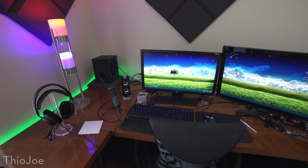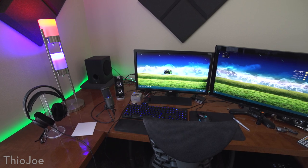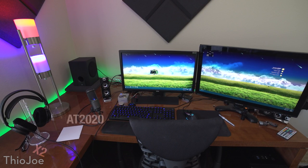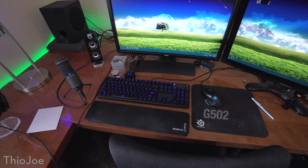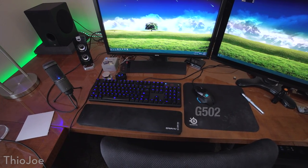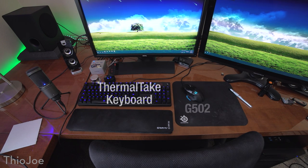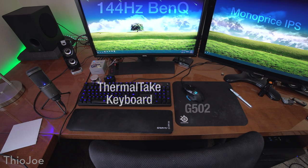Getting a bit closer to the desk, we can get a better idea of what I have on the left. We have an AT2020 microphone, a pair of Philips X2 headphones, we also have a G502 Logitech mouse, as well as a Thermaltake mechanical keyboard, and then just some standard memory card readers, and of course two of my monitors, including a 144Hz monitor from BenQ, and an old standard Monoprice IPS monitor that has reasonably good color for its age, and I use that for better color and editing.